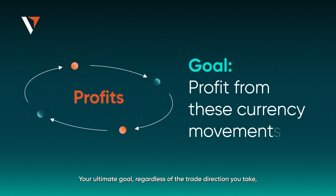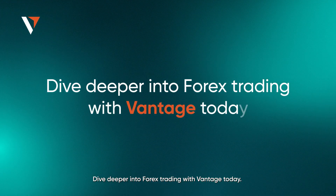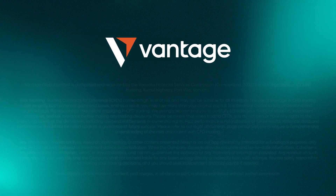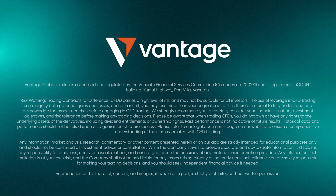Your ultimate goal, regardless of the trade direction you take, is to profit from these currency movements. Dive deeper into Forex trading with Vantage today. Forex trading can carry risks — it is essential to conduct thorough research before making any investment decisions.